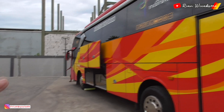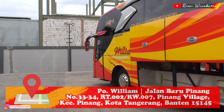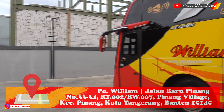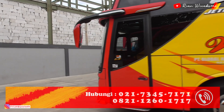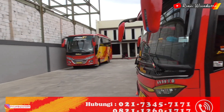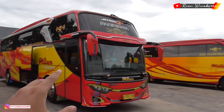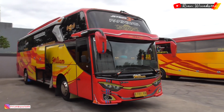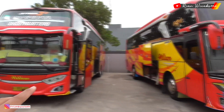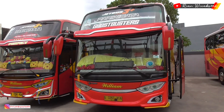Kita lihat Jet Bus 3 HDD lainnya. Jadi teman-teman yang mau berwisata bisa pakai William — langsung datang ke daerah Kunciran atau sekitar Ciledug. Setelah review bis yang satu ini, kita lihat ke bis di sebelahnya yang berbodi Jet Bus 3 HDD Plus.